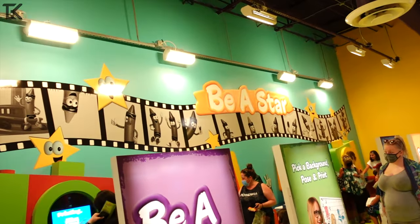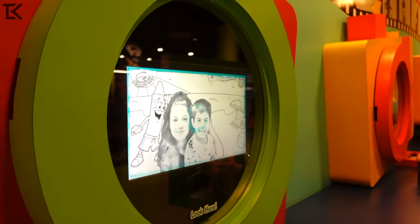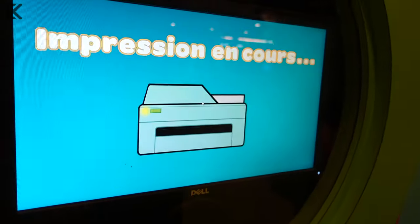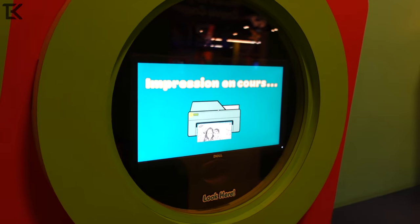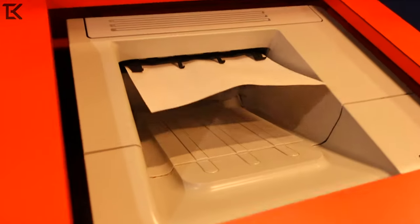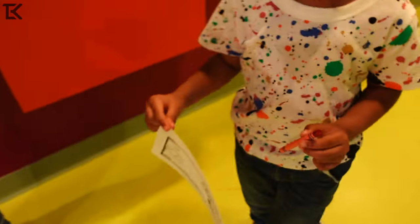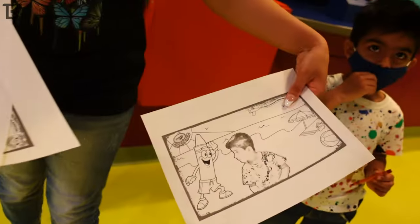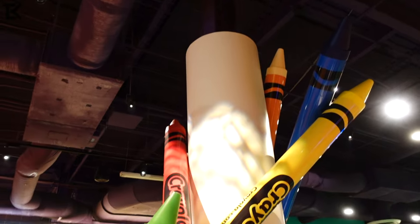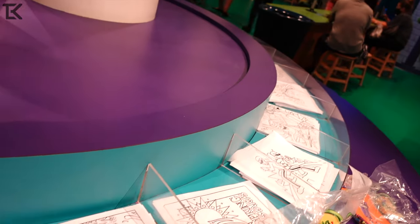Next up: Be a Star. You make yourself into a coloring page. 3, 2, 1 — print! Sorry guys, I picked the wrong language on this, but we figured it out. All right, all the pictures printed. Look at that — we're gonna color it with your crayon. Now you got your coloring station right here. Once you print your picture out, go ahead and color it. Or you can use one of their default coloring pages.